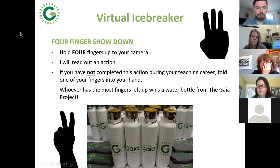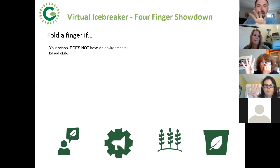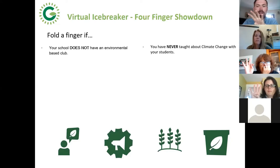Fold a finger if your school does not have an environmental-based club — no green team, eco team, or some sort of environmental club. What about if you've never taught about climate change with your students? Fold a finger if your school does not celebrate Earth Day.